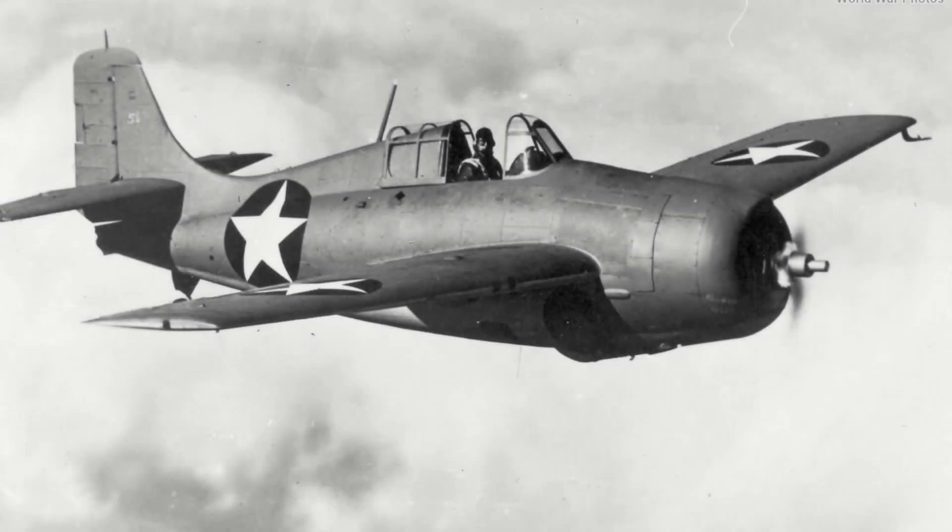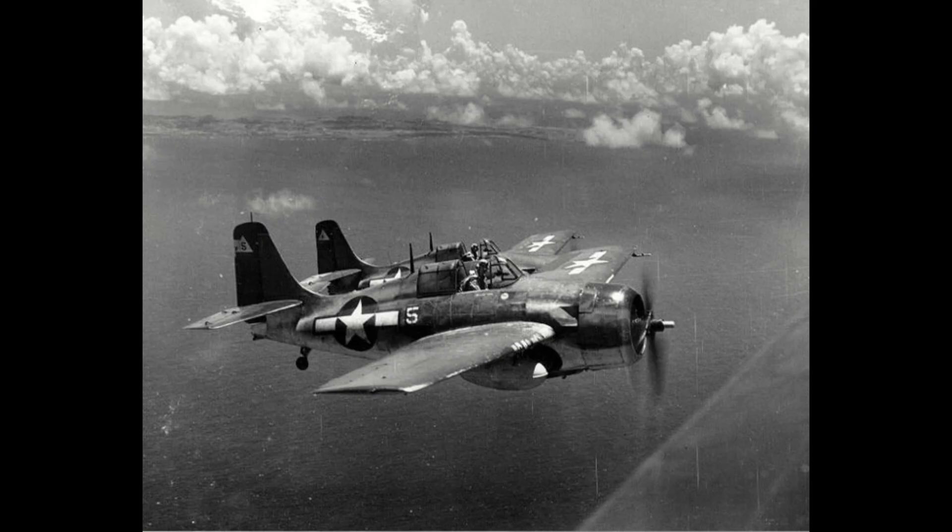The Grumman F4F Wildcat is often maligned and criticized for being little more than a flying tally mark for Japanese pilots in the early stage of the Pacific Theater, citing the fact that the Zero was a statistically and technologically superior aircraft. Yet by the end of the war, for every Wildcat shot down, it destroyed seven enemy aircraft — Zeros included — and was in production until the very end of the war. So which version of history is true? Was it flying target practice, or an actually statistically effective naval fighter? Let's take a look.